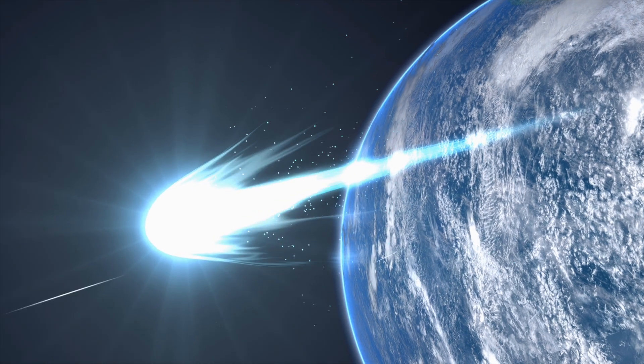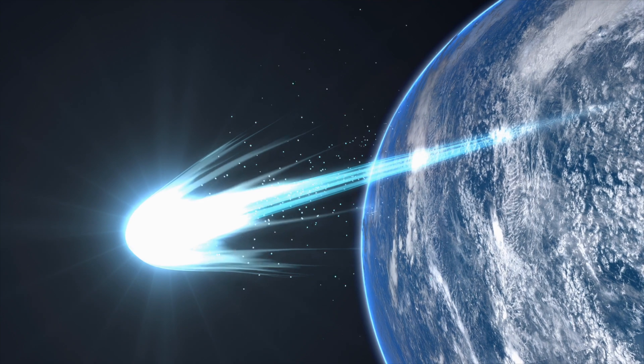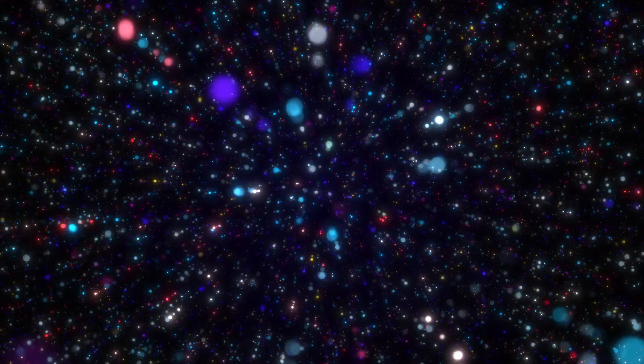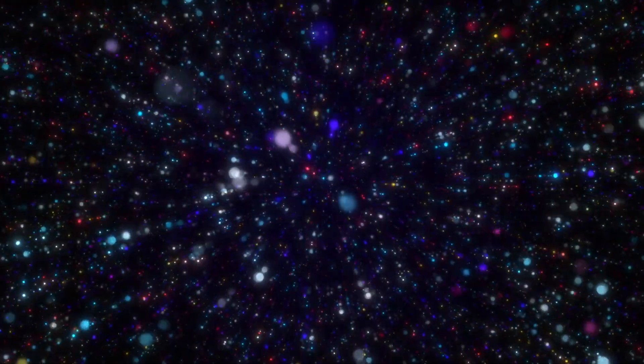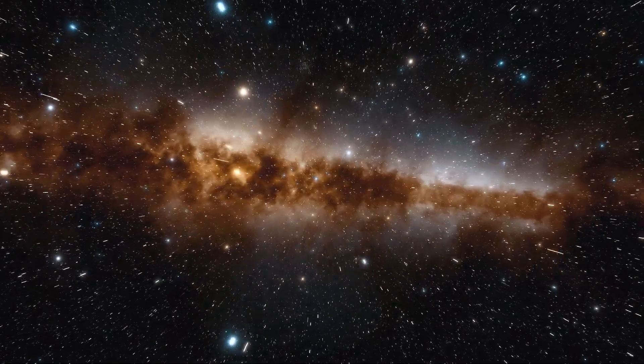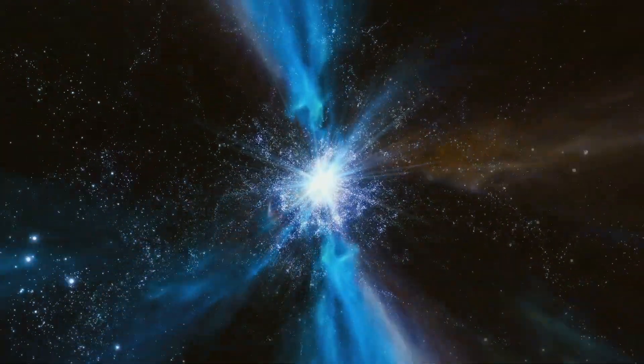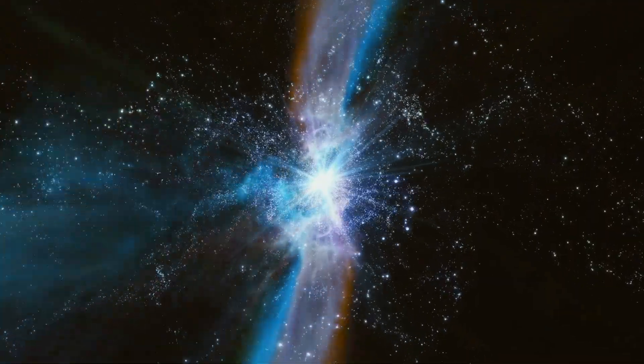If you enjoyed this stellar voyage and the intriguing sights we've shared, please don't forget to like and subscribe for more astronomical adventures. There's more to explore, so go ahead and click on the video on your screen to continue unraveling the mysteries of the cosmos with us. Until next time, keep your eyes on the stars and your curiosity tuned to the wonders of the universe.